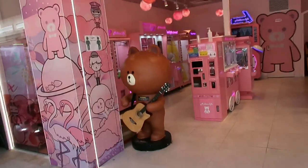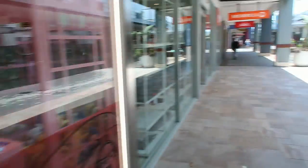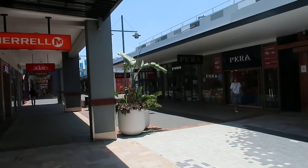The first thing we're noticing is there's a cool little claw machine arcade sort of thing in here. We're going to head down here quickly and show you guys the different brands that are around.